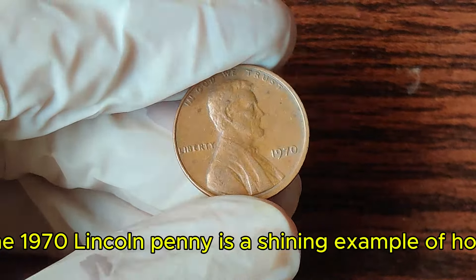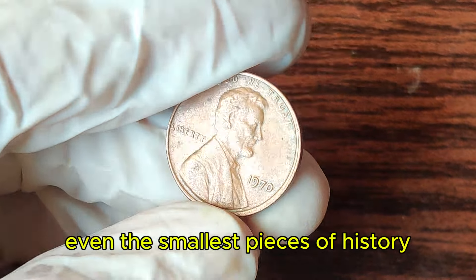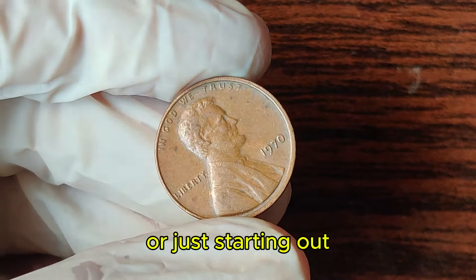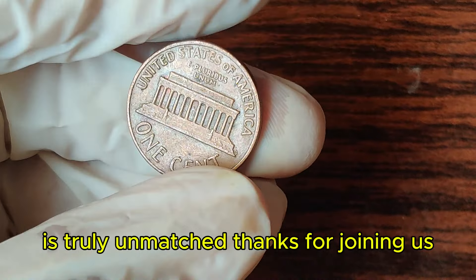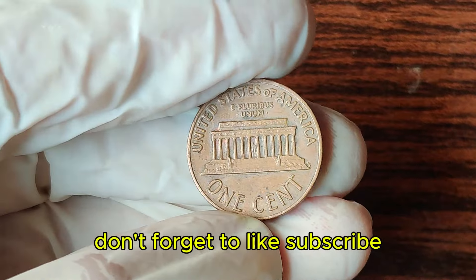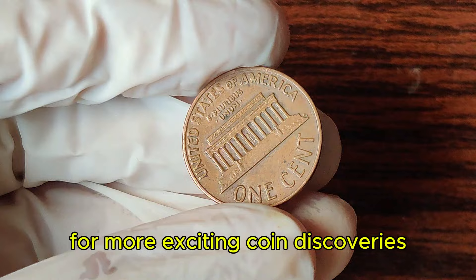The 1970 Lincoln penny is a shining example of how even the smallest pieces of history can hold immense value. Whether you're a seasoned collector or just starting out, the thrill of discovering a coin like this is truly unmatched. Thanks for joining us on this journey through time and treasure. Don't forget to like, subscribe, and hit the bell icon for more exciting coin discoveries.